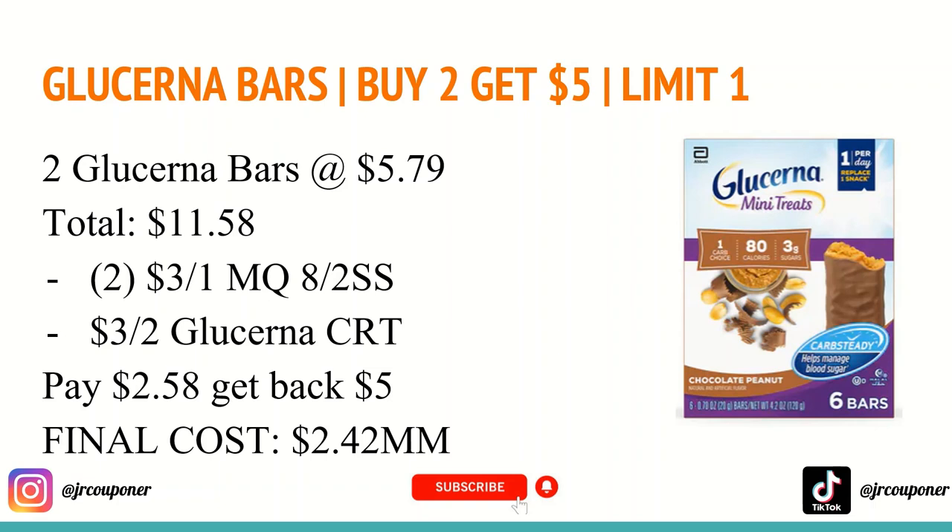This is still a great deal even if you don't have the Glucerna CRT. You will pay $5.58 out of pocket and get back a $5 Extra Care Buck, making it just $0.58 for two — which is still an awesome deal for these products, considering they don't really go on sale that often.